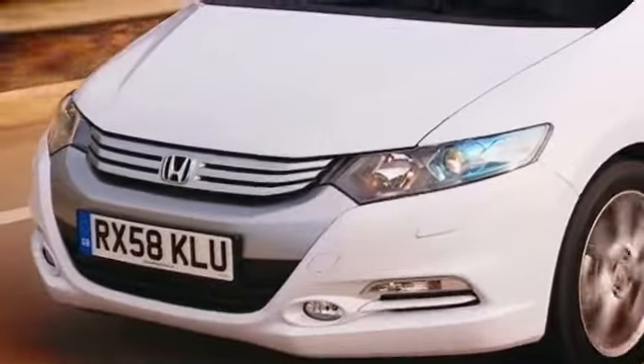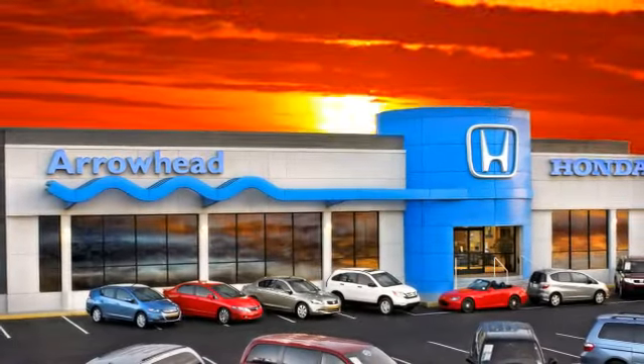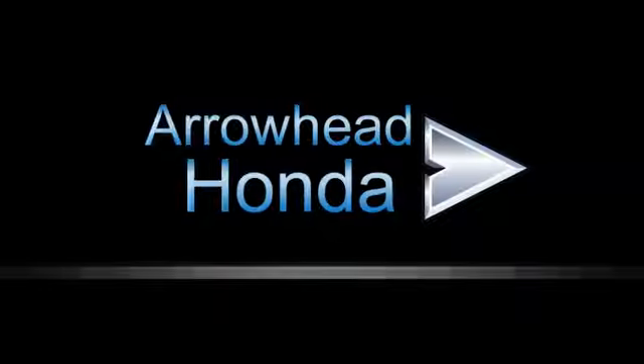At Arrowhead Honda, our goal is to assist you in making the competent decision. Our friendly, professional staff members are here to answer your questions and listen to your needs. From buying, to financing, to maintenance, we've got you covered with friendly, courteous service, all at competitive prices.